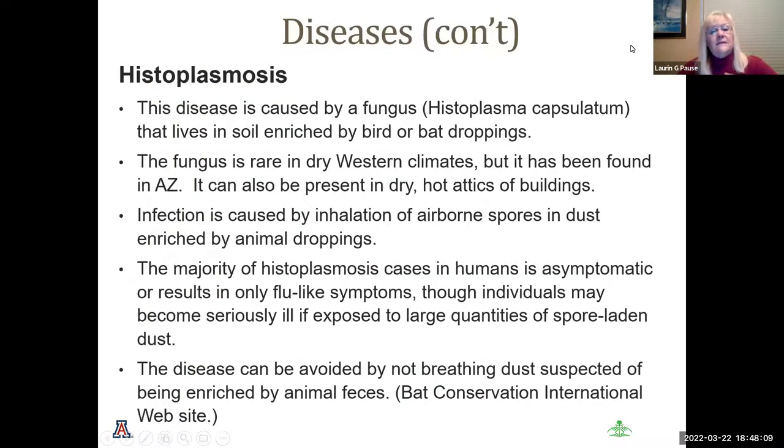Histoplasmosis is a disease caused by a fungus that lives in soil enriched by bird or bat droppings. The fungus is rare in very dry western climates, but is found in Arizona and can be present in dry, hot attics of buildings. It is caused by inhalation of airborne spores in dust enriched by animal droppings. The majority of histoplasmosis cases in humans are asymptomatic or result in only flu-like symptoms. The disease can be avoided by not breathing dust suspected of being enriched by animal feces — so back to wearing our masks.